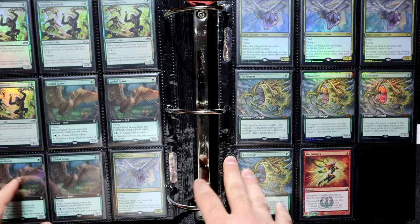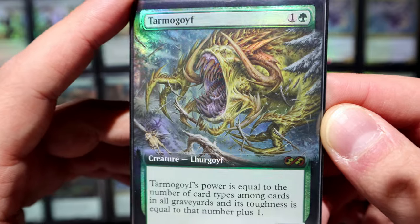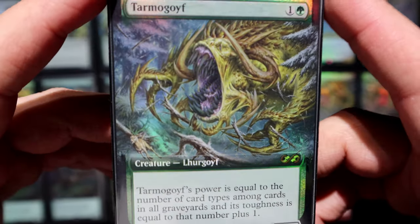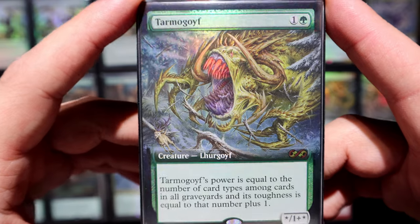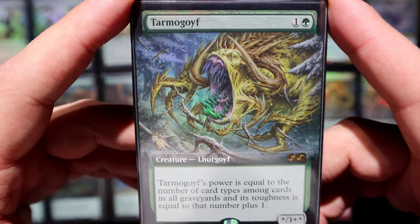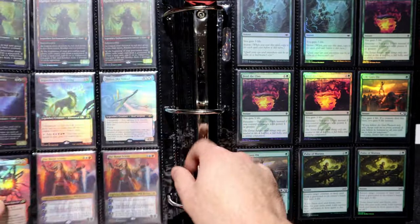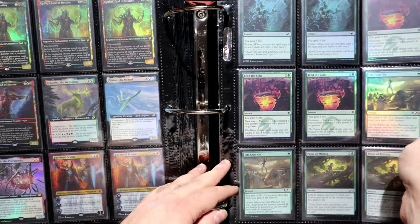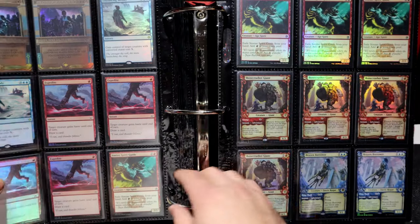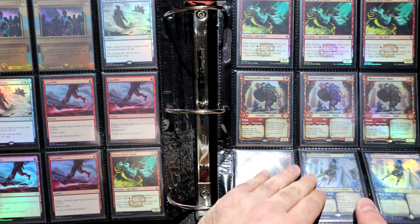Tarmogoyf — I know everyone's into the OG, but I couldn't justify the cost of the original foils. If I'd had them from early on I would have kept them, but paying over a thousand dollars for just one right now doesn't make sense to me. I know it's kind of crazy given I'm showing you $45,000 worth of foils, but I still have limits — I have a budget, and I need food on the table and a roof over my family's head. Brazen Borrower is still very expensive in this version.